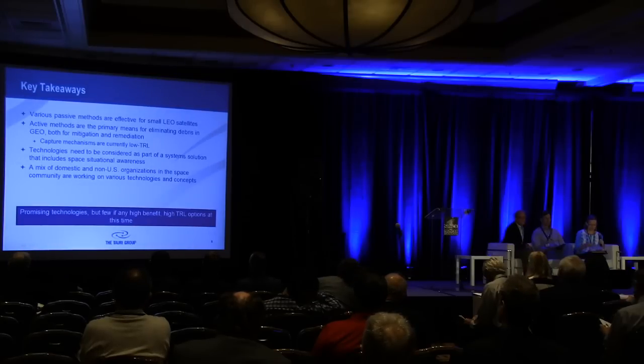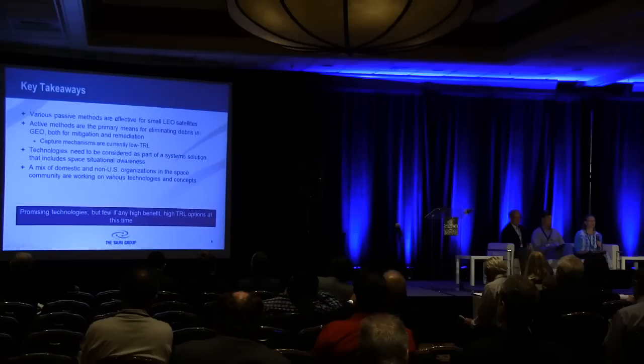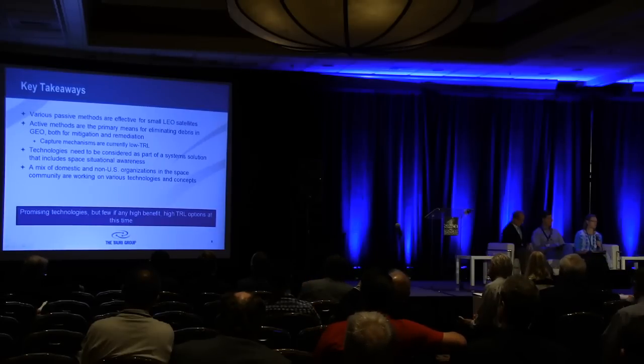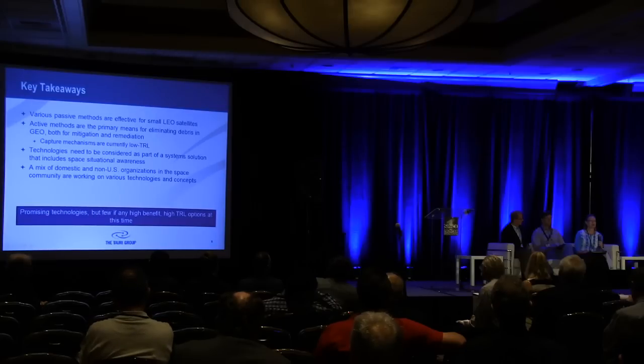Our key takeaways: various passive methods are effective for small low-Earth orbit satellites. Active methods are the primary means for eliminating debris in GEO, both for mitigation and remediation. The capture mechanisms are currently low TRL. The technologies need to be considered as part of a systems solution that includes space situational awareness. The bottom line is there are a lot of promising technologies, but there are very few, if any, high-benefit, high-TRL options that are ready to be infused into our work.